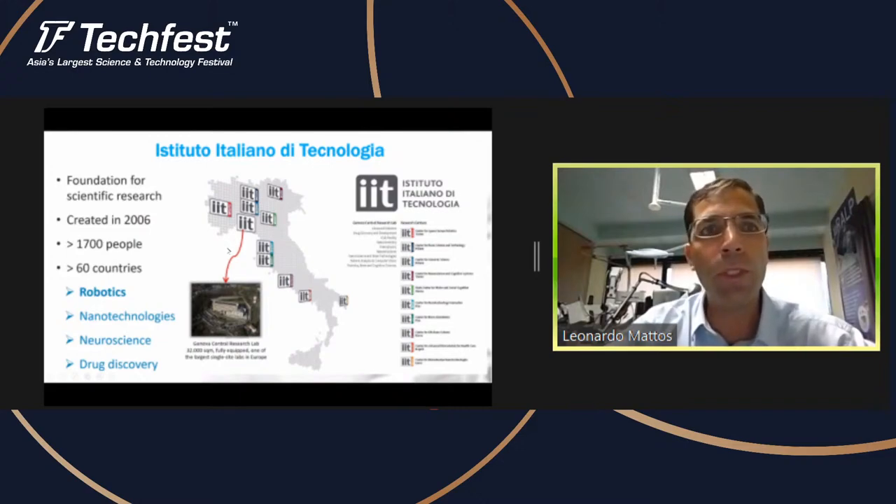The many areas of research at the IIT include robotics, nanotechnologies, neuroscience, drug discovery, and some other associated areas like computing, computer science, and other technologies. It's a very young research institute with many PhD students and it's also very international. We have more than 60 countries represented here at the IIT.